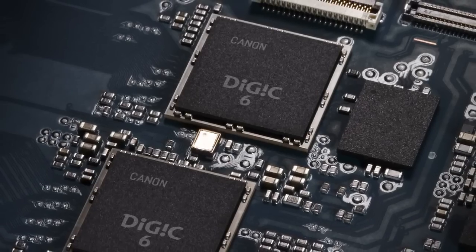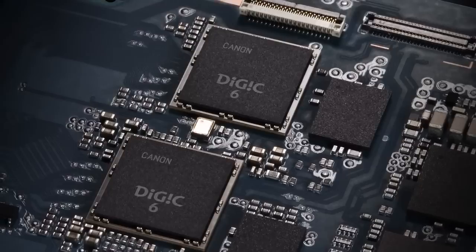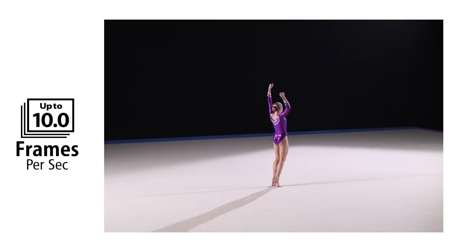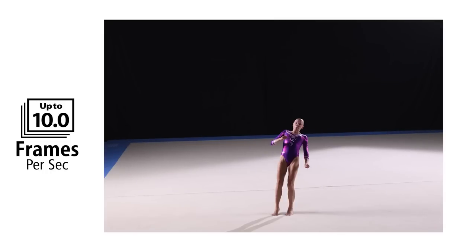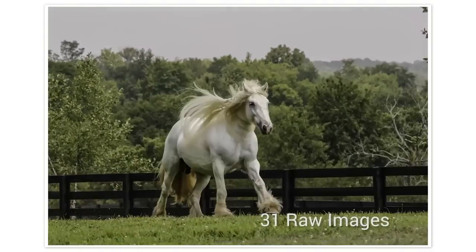Stepping up to the EOS 7D Mark II gives you dual Digic 6 processors. Digic 6 is Canon's most powerful processor, and the 7D Mark II has two of them. This is how the camera can give you up to 10 frames a second at full resolution. That burst rate is another standout feature — besides shooting up to 10 frames a second, its buffer size lets you take 31 raw photos, or more than a thousand JPEG fine images at that rate if you use a UDMA compact flash card.